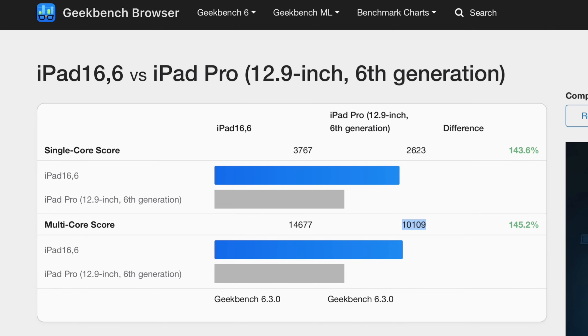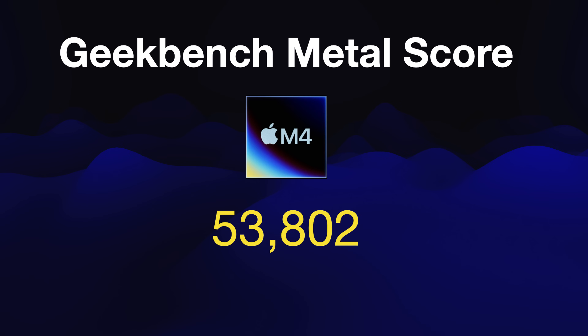Let me show you this last screen — since we talked about the iPads having the M4, this is the M4 iPad versus the M2 iPad Pro. It went from the M2 to the M4. On single core it went from 2623 on the M2 iPad Pro to around 3800 on the M4. Massive jump. In multi-core it went from 10,109 for the M2 up to 14,677. The Geekbench Metal score on the new M4 chip is around 53,802. These are beginning stages so it's subject to change, but still really fast.